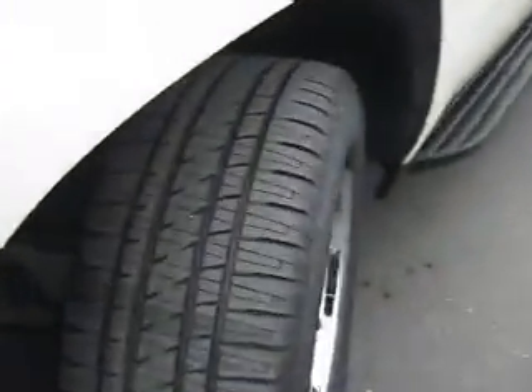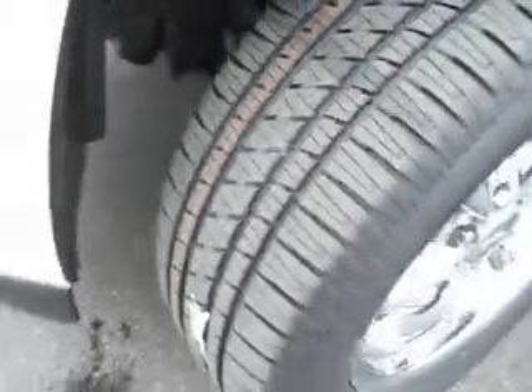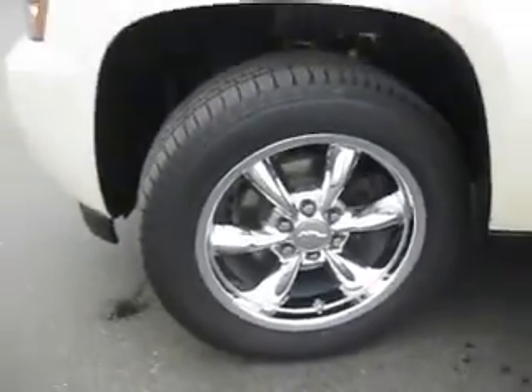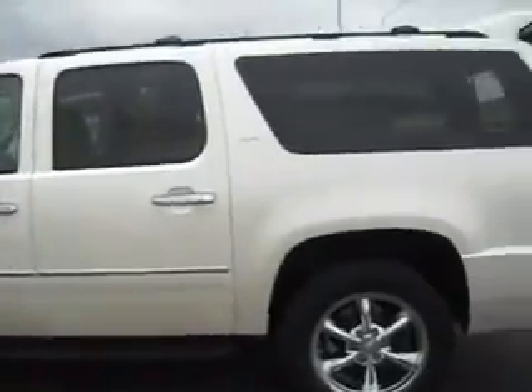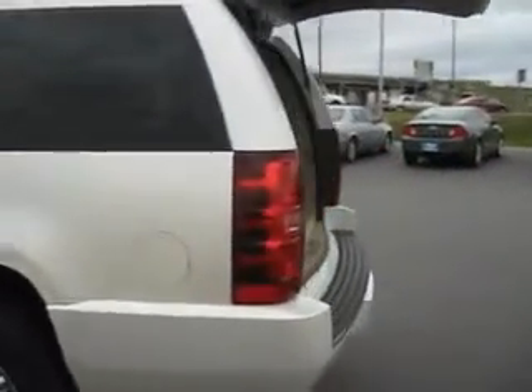Under the hood of this 2009 Chevy Suburban is a powerful V8 engine. The tires are in great shape with many more miles left to be traveled on them. The wheels are very, very stylish. The exterior of this Suburban is in amazing shape, as a new car should be. We have tinted windows.